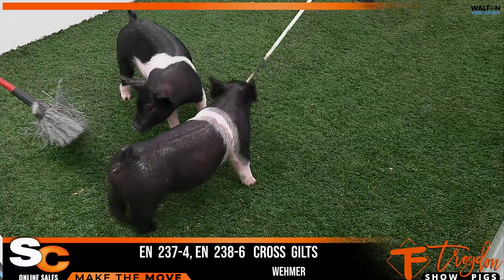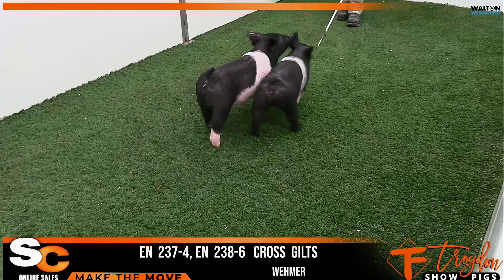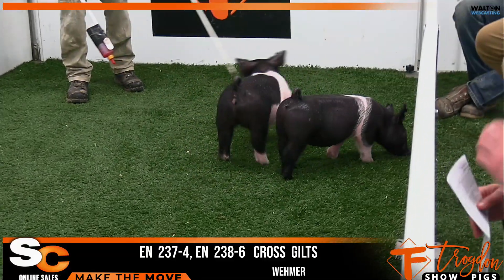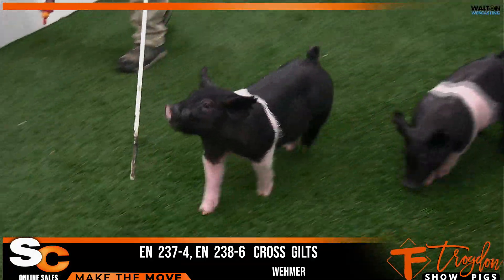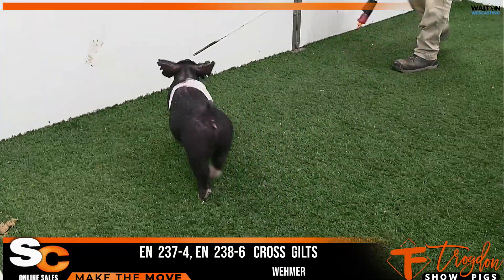That's a very, very high-quality kind of crossbred female. Jayden hadn't talked about the other one he's going to here in a second, but the other one in the pin is going to be an all-me AC-DC. That is a 238-6, I believe, is her ear notch. Another one — just in terms of just look from the side, silhouette from the side, very good.